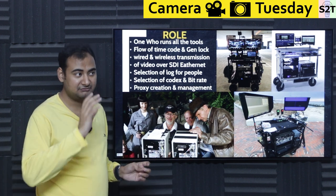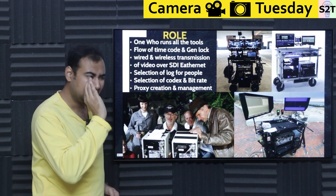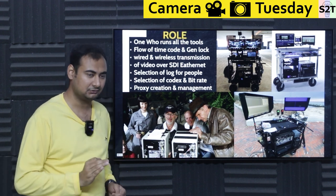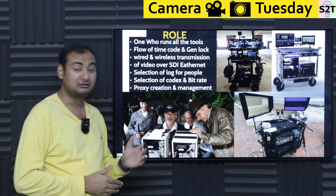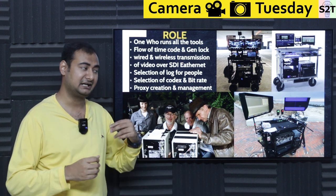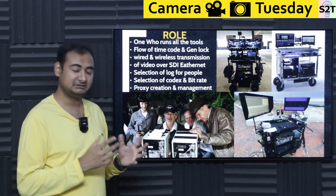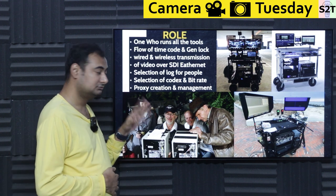For example, the cinematographer may require something showing zebra on focus — they're like "I need to know exactly where the focus is, show me the focus." The colorist would be like "give me the raw LUT, I can figure it out" or "apply my LUT — I'm trying to get this sort of look, apply this and I'll see it." Many times they will do that. So those things are there.